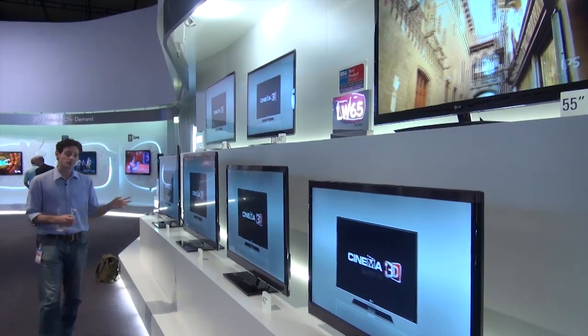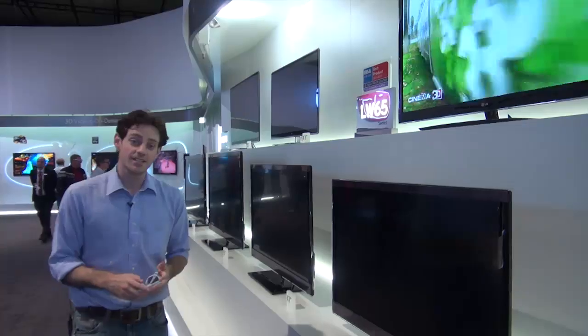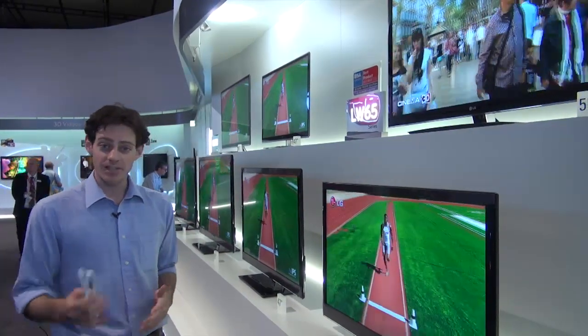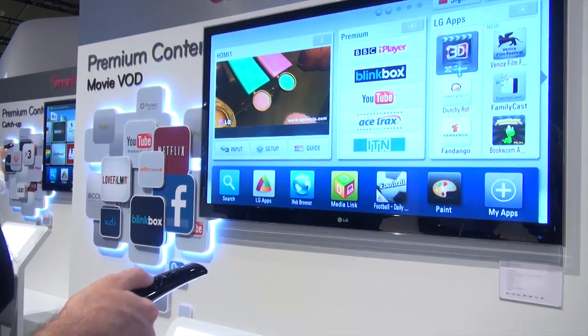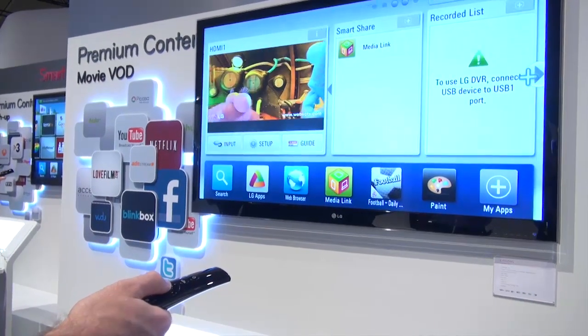Showing the commitment to smart TV, every single one of these models is going to be able to connect to the internet — everything from the LW550 to the LW980. In the case of the LW980, it has built-in Wi-Fi. So you can use LG's range of widgets and apps for internet connection to news, YouTube, and things like BBC iPlayer as well.